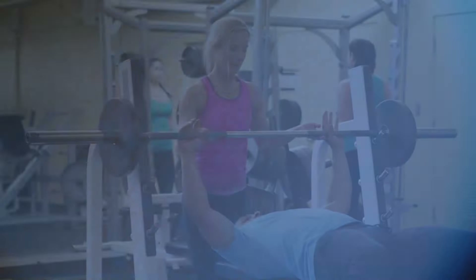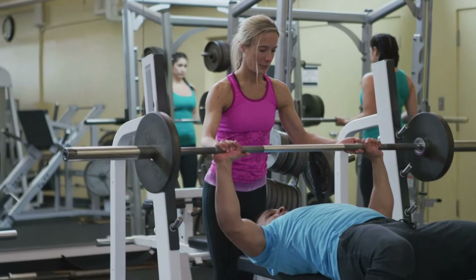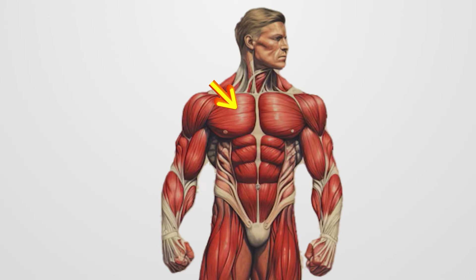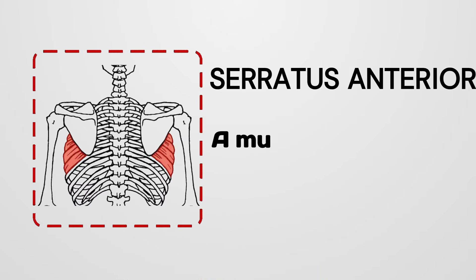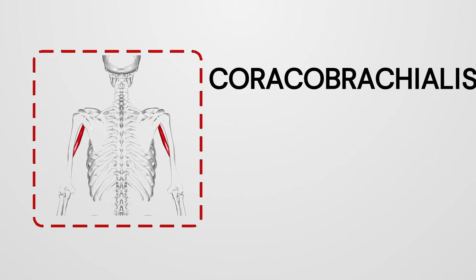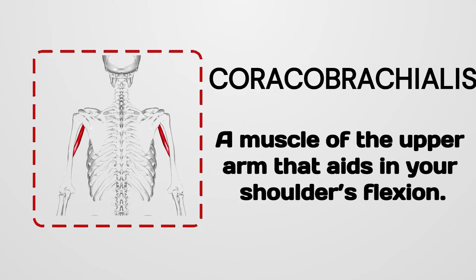Number 3: Bench Press. The bench press is a really great effective exercise for the upper body area, working mainly on your pectoralis major, shoulders, and triceps. But it also works secondary muscles like the serratus anterior, a muscle which assists in the stabilization of your shoulder blades, and the coracobrachialis, a muscle of the upper arm that aids in your shoulder's flexion.